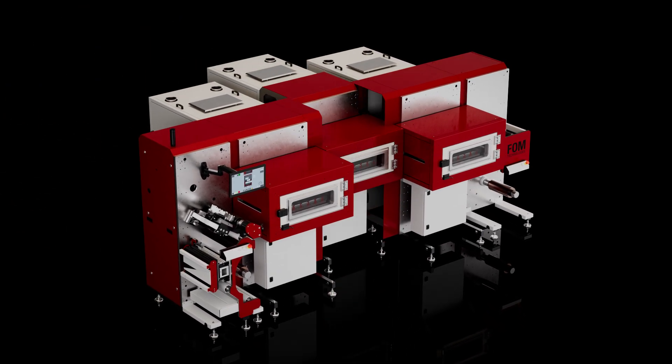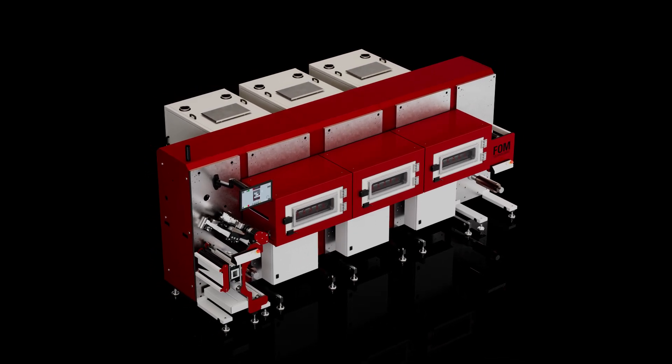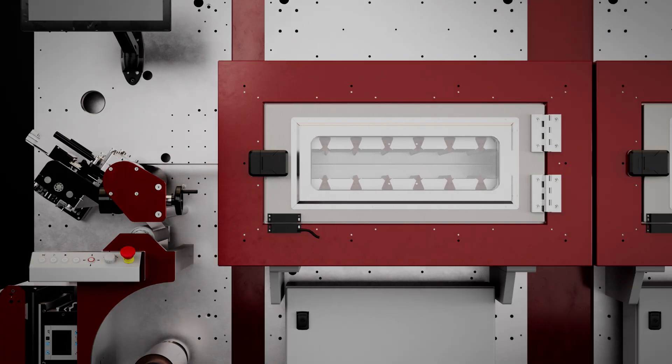The compact Modulo roll-to-roll is adaptable to your coating and research needs as they evolve over time. Slot die coating, drying, metrology, and more — all in one machine.